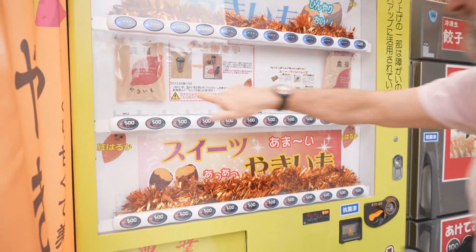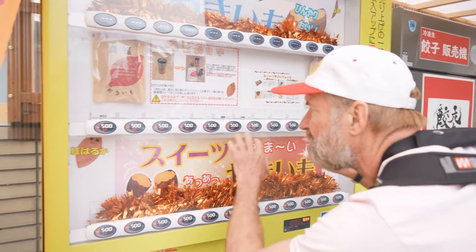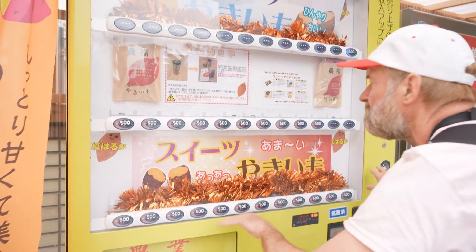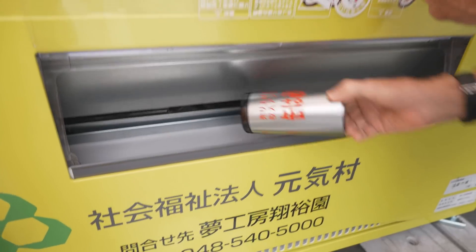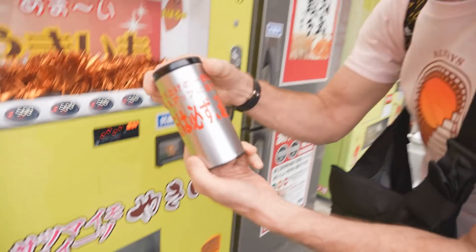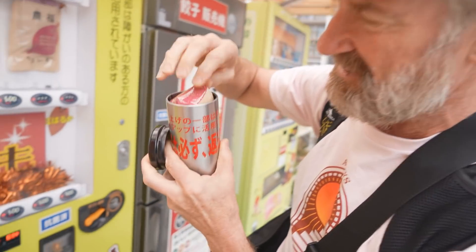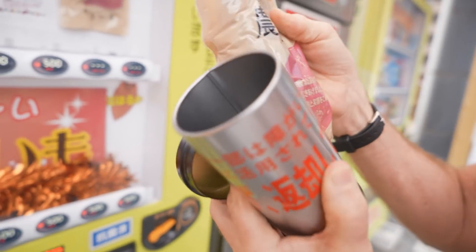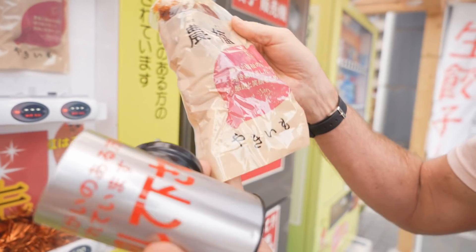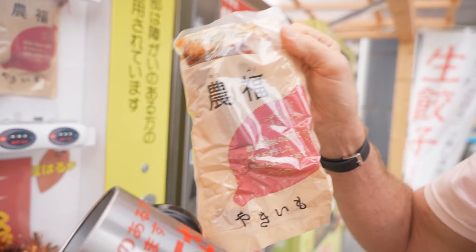Enter the sweet potato machine. Looks like it comes in a bag or it comes in a can. This is 500 yen. I guess you just push anyone - it's random. They all say they're hot. Looks like a hot cup of coffee, doesn't it? That's what you think it is, but no. There's the sweet potato right there. It says Yaki Imo - so it's a baked yam. Baked sweet potato.